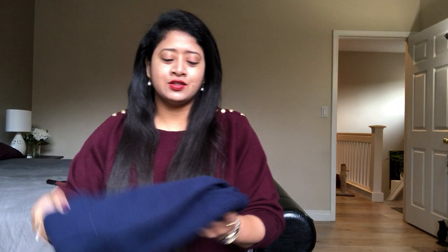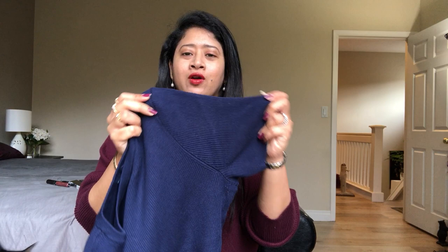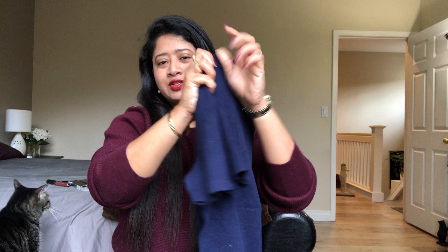Next up is another Ralph Lauren sweater. This one also has nice brass or gold button details on the shoulder with the Ralph Lauren logo. It's a short-sleeved sweater, which is great for layering under blazers or coats — it doesn't bunch under your blazer and doesn't make your arms look big. It's a beautiful navy color.